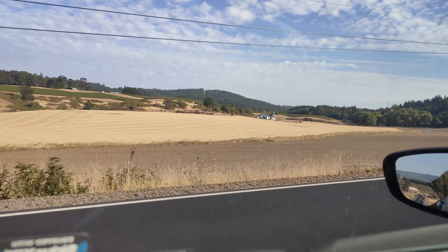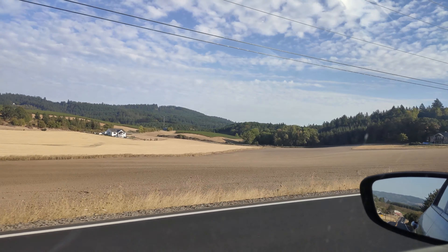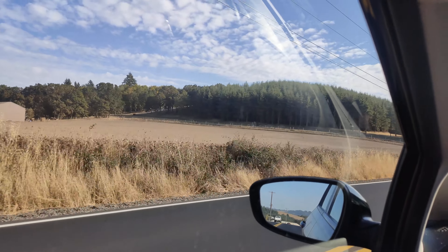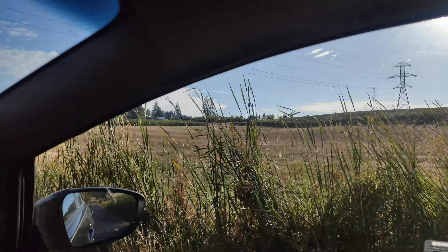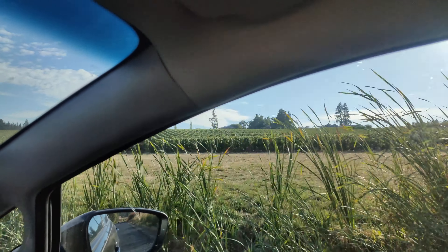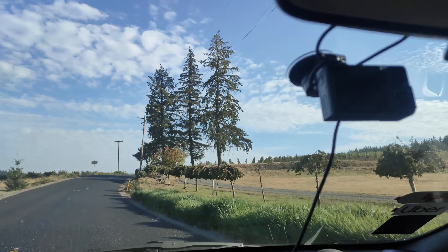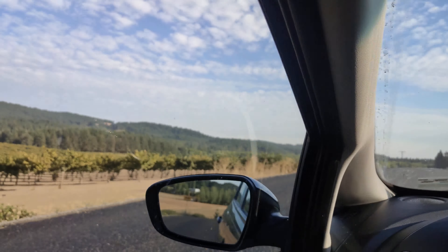Man, I missed the old barn and silo. Gosh dang it. This is where your wine comes from. Grapes — look all the way over there on the horizon. Grape fields. It's been about a year since I've been down here in Yamhill country. I think those are fruit trees there, but we just passed some more vineyards back there.